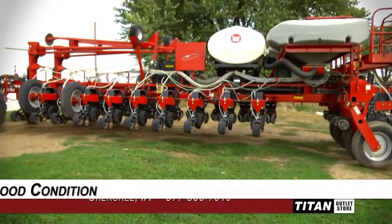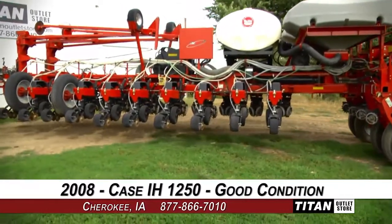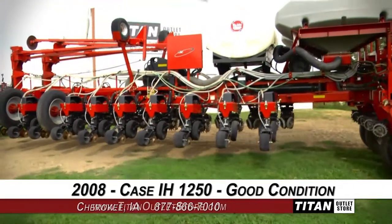Welcome to the Cherokee Titan Outlet Store. In today's video, we are demonstrating a 2008 Case IH-1250 in good condition. Let's take a closer look at the features on this planter.